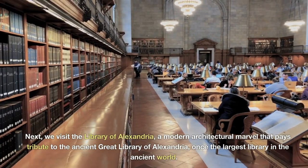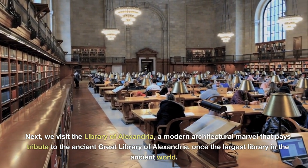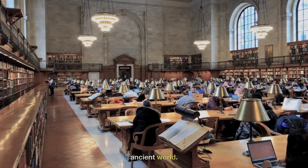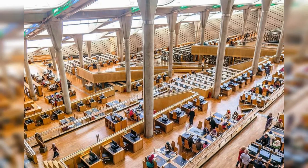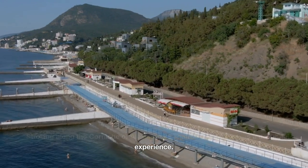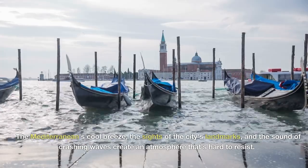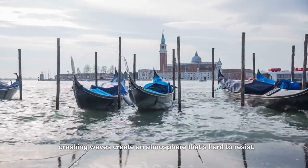Next, we visit the Library of Alexandria — a modern architectural marvel that pays tribute to the ancient Great Library of Alexandria, once the largest library in the ancient world. The new library is not just a repository of books, but a vast complex where the arts, history, philosophy, and science come together. Strolling along the Corniche of Alexandria's seafront promenade is a delightful experience — the Mediterranean's cool breeze, the sights of the city's landmarks, and the sound of crashing waves create an atmosphere that's hard to resist.